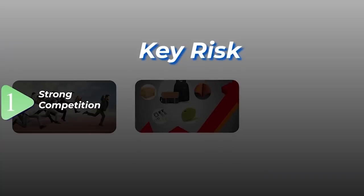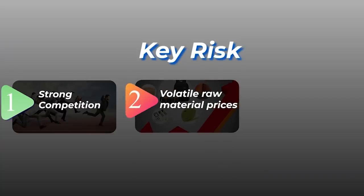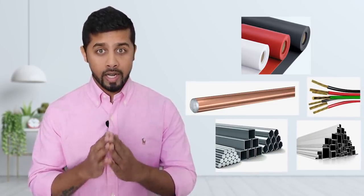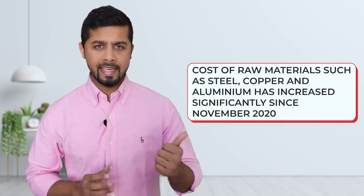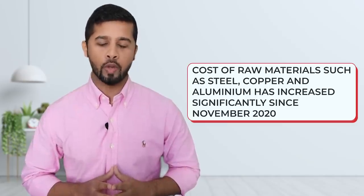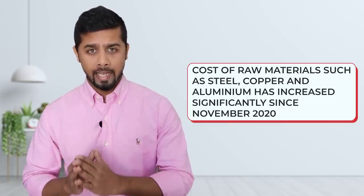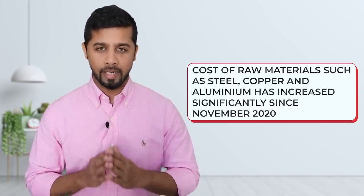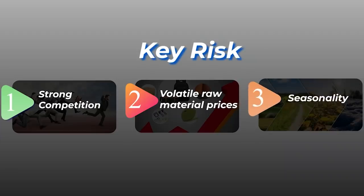The second risk is volatility in raw material pricing. The major raw materials required for manufacturing fans, lighting and switchgear are silicon sheets, copper, wires, steel and aluminum. These products being commodity in nature have volatile price movements. The cost of raw materials such as steel, copper and aluminum has increased significantly since November 2020. If the company is not able to pass on the hike in raw material prices to consumers, it might affect the profitability.